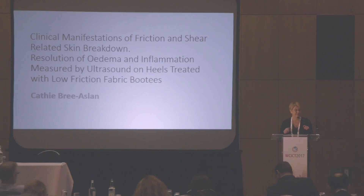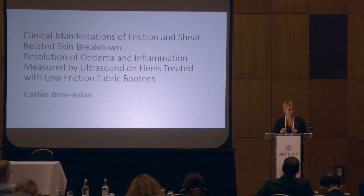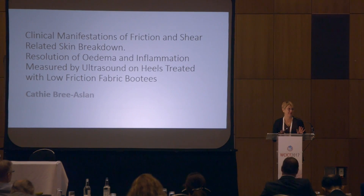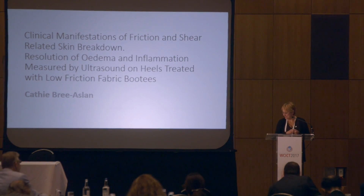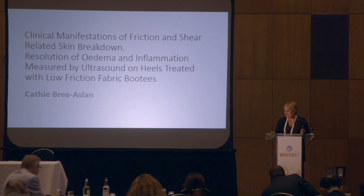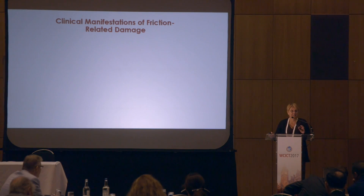I feel very honoured being amongst all these eminent speakers here today. I'm just a mere clinician, so I hope that the information I'm giving today is of some use. I've been asked to look at the clinical manifestations of friction-related damage.